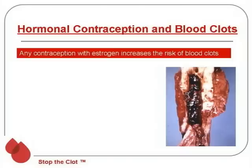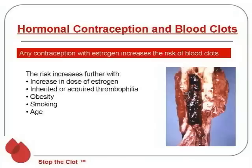It's important to remember that any contraception containing estrogen increases the risk of having blood clots. The risk on oral contraceptives or any contraceptive with estrogen increases further the higher the dose of estrogen you're taking. It also increases if you already have an inherited thrombophilia or an acquired thrombophilia — for example, in obesity, the risk of blood clots goes up much further. Women who smoke are particularly at risk.